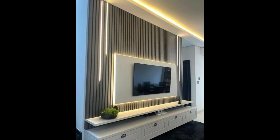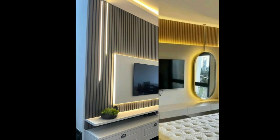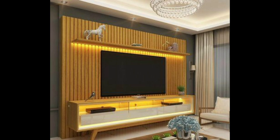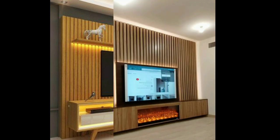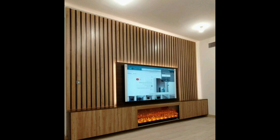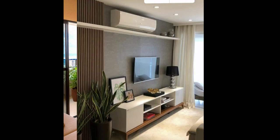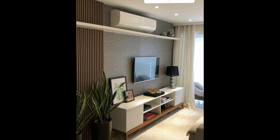All the designs in the video are made from wood, because wood is a common material that is commonly used in TV unit designs. Wood looks expensive and eye-catching in your living room, hall, or drawing room. It creates an expensive look and matches with any kind of interior design.